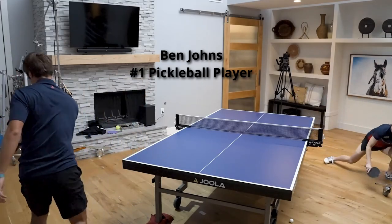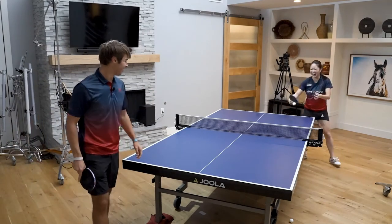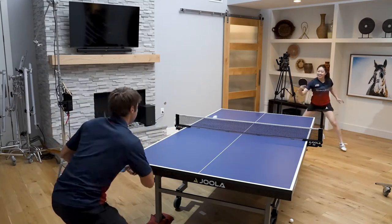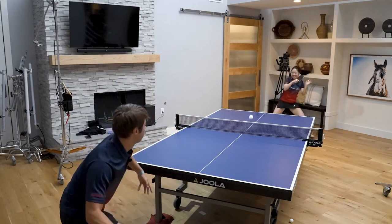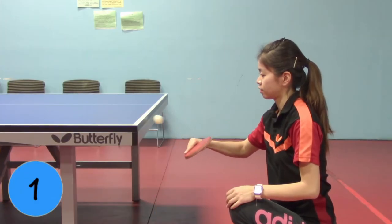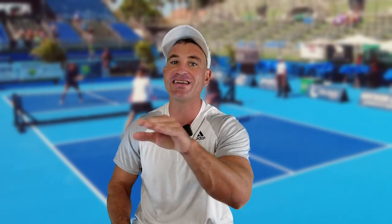The number one player in the world, Ben Johns — his hand-eye coordination is so good. He did play a lot of tennis as well. Look at this point. Controlling the pickleball and table tennis ball are essential. A table tennis table can't be converted to a pickleball court, but the skills can. Table tennis players have some of the fastest hands around.